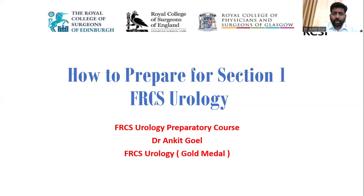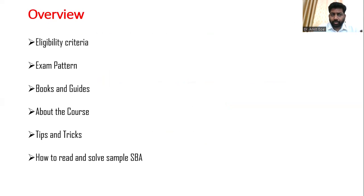Over the next five to ten minutes, we will be talking about the eligibility criteria of the exam, the exam pattern, the books and guides, the course we are offering, some tips and tricks which are important on the day of the exam, your preparation strategy, and we will try to solve some questions and see how to apply knowledge in solving them.